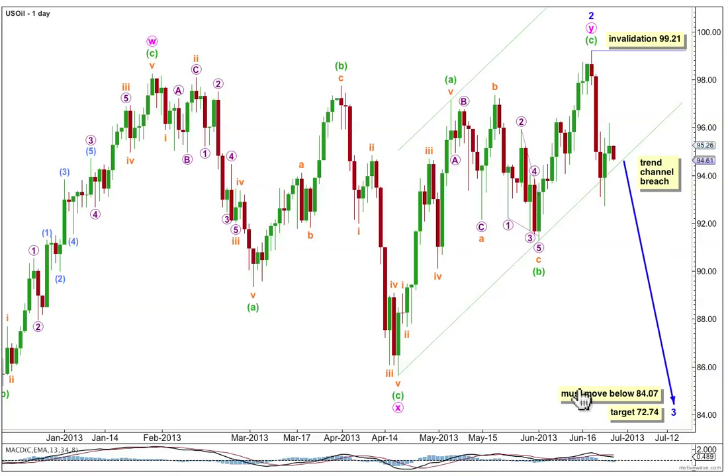Minor wave 3 must move beyond the end of minor 1, which is off to the left of the chart at 84.07, and it would reach 1.618 the length of minor 1 at 72.74, although this target may actually be a bit too high. When I have more structure within minor wave 3 to analyse I'll use minute wave degree to add to this target calculation, so it may widen to a small zone or it may change as there's more structure to analyse.